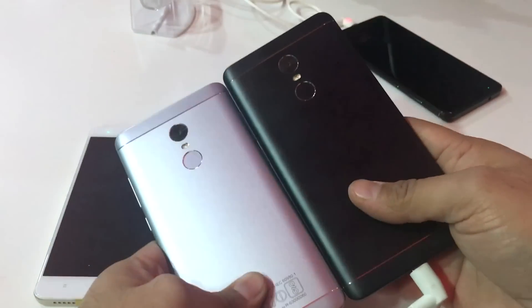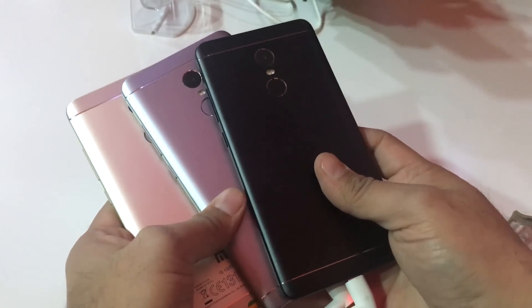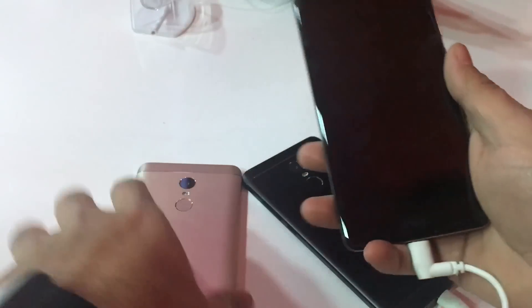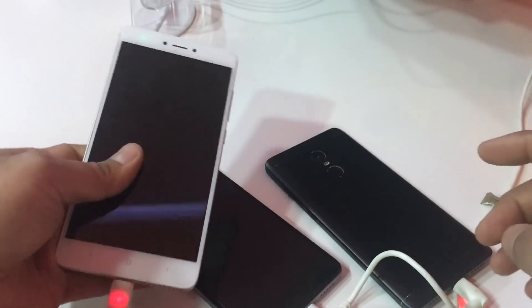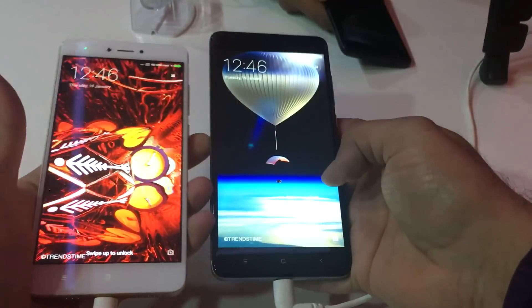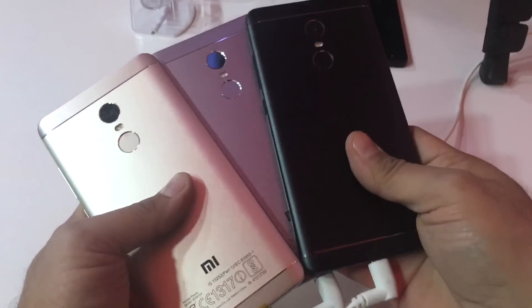This matte black finish looks very interesting, and if I have to pick, I'll probably go for the black because it looks classy, or the gray because it also has black bezels. The gold is probably something girls would appreciate more because of the white and gold finish. And this is all about a quick color comparison.